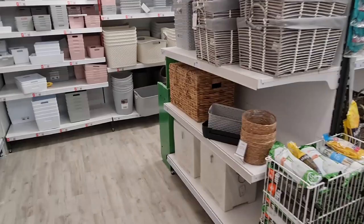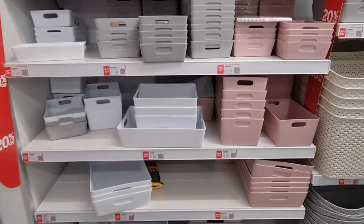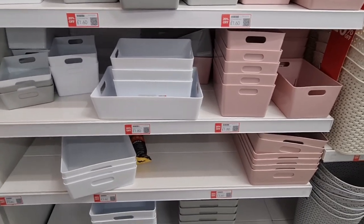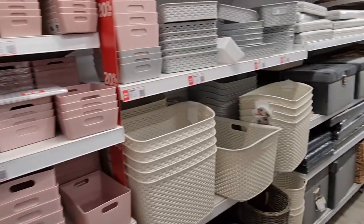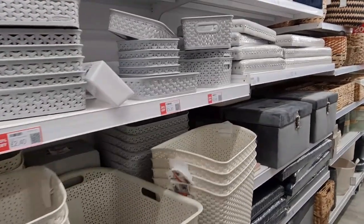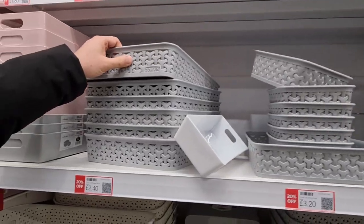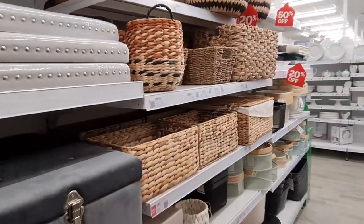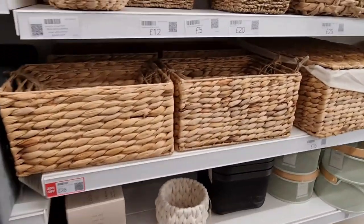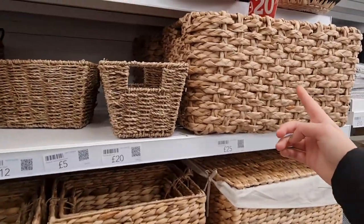I can see lots of reductions on these — £1.80. This must have taken them so long to put all the labels on. This looks good quality for plastic — actually looks very good quality. I prefer these types, and some are on sale. I think you get what you pay for — this one's 20% off.